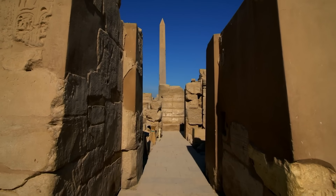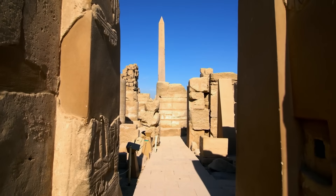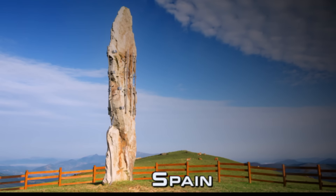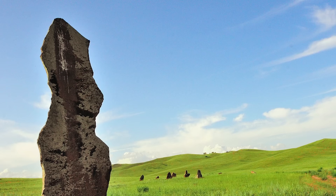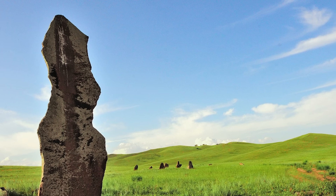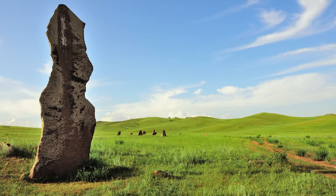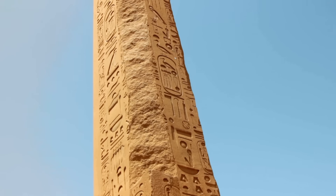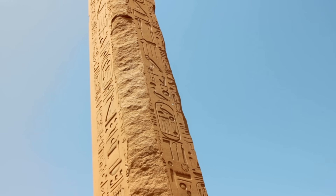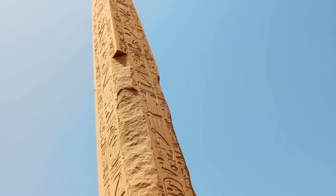Is it more than mere coincidence that the Egyptians erected monolithic stones rich in quartz crystal, just like ancient cultures in other parts of the world did thousands of years earlier? Had they discovered the secret of the ancient standing stones and their power to harness the energy of the Earth? Ancient astronaut theorists say yes, and point out that the Egyptians believed the obelisks provided a profound connection to the gods.